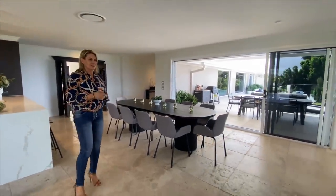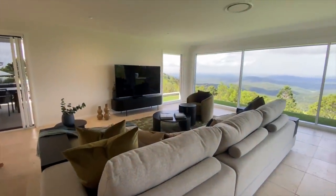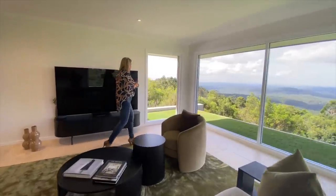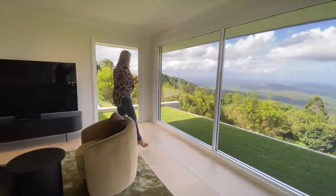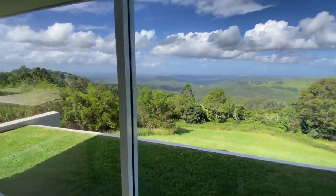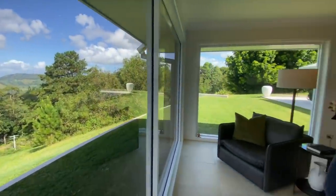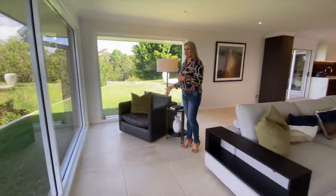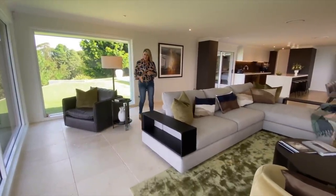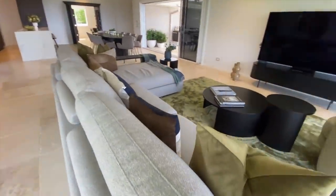Beautiful open plan living, dining, kitchen space. I love that you can watch TV here but then you've got that view. There is literally a vista from every single room. Floor to ceiling glass — a nice seat here to have a coffee and watch the sun go down or come up, whatever works for you. Read that book there, and as always, everything that you can see is included with the home.